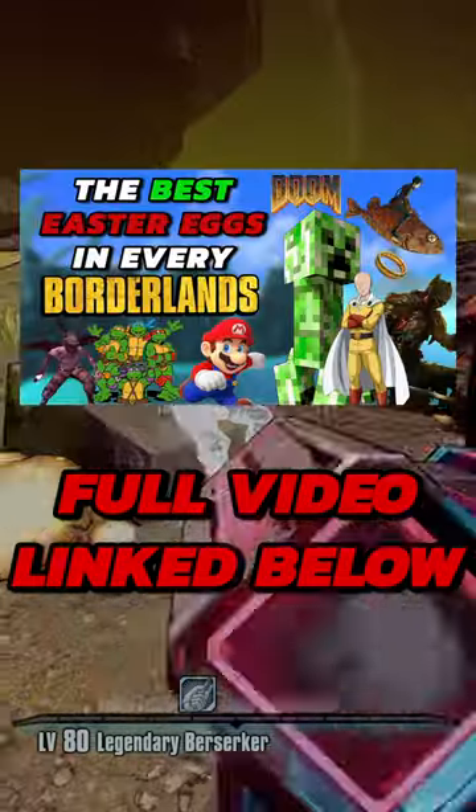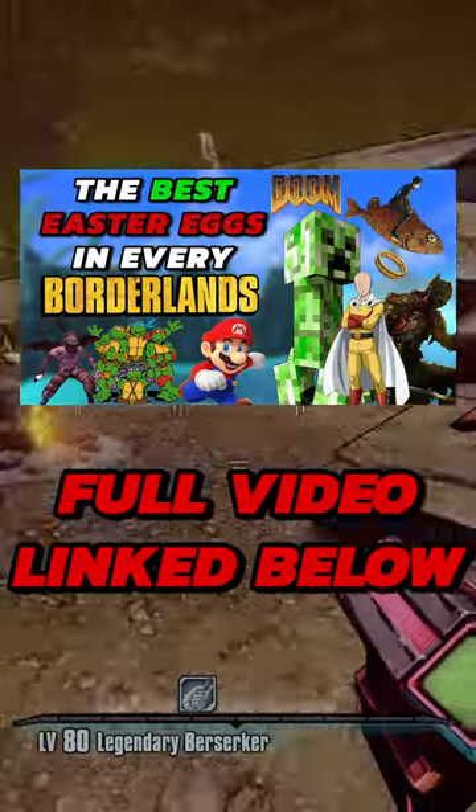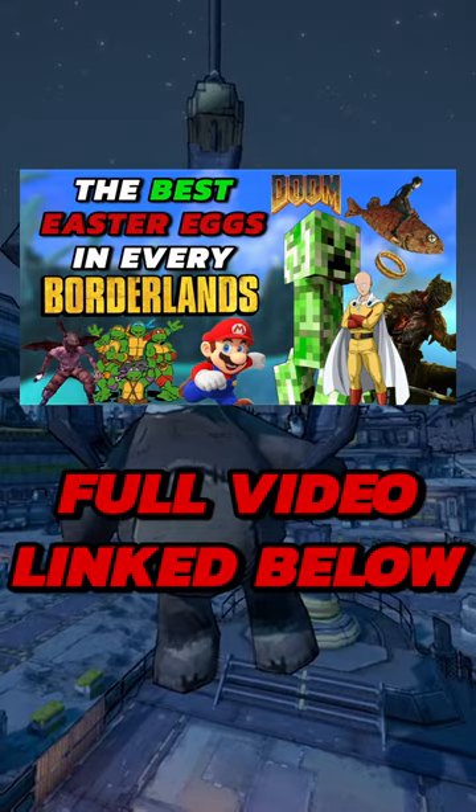Hey, how's it going today? In this video, I'm going to go over the best easter eggs over the entire Borderlands series.